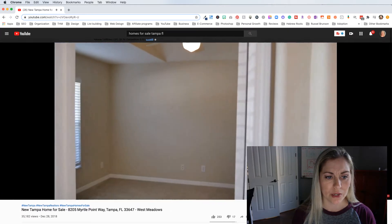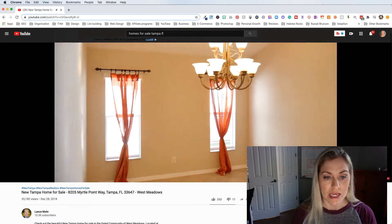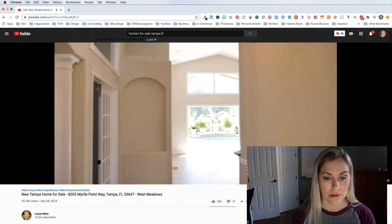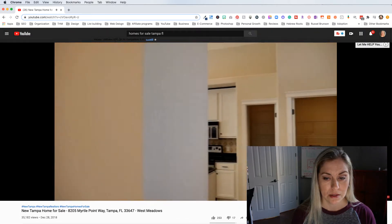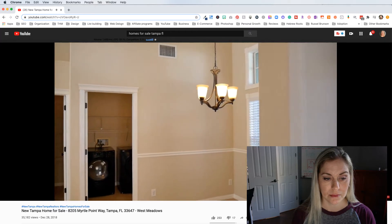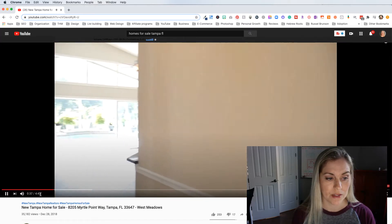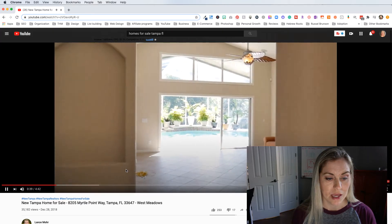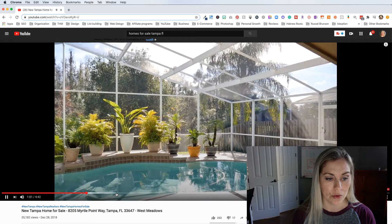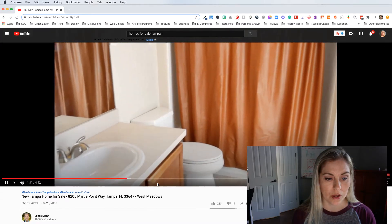So what is he doing? He's got some music playing in the background and he's going through with his phone doing a tour of the house. The video is four minutes and 42 seconds, and he's basically walking through the whole house so you can feel like you're walking through it yourself.